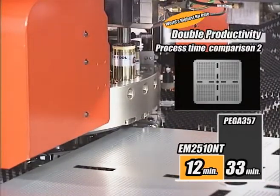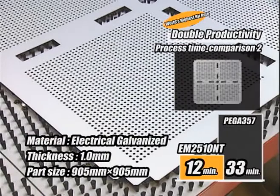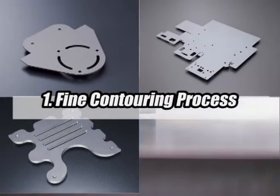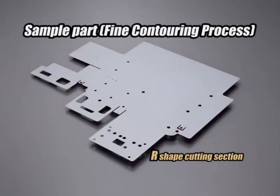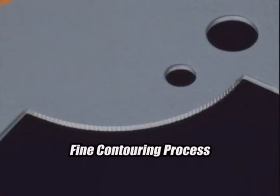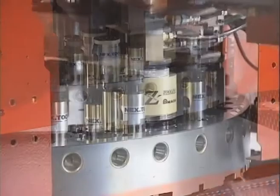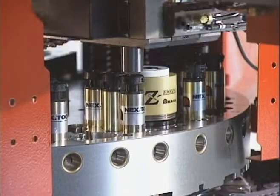It is now capable of taking last-minute orders quickly. In fine contouring processes, 0.5mm pitch precision nibbling is achieved at 780 hits per minute. Filing operations normally required after the nibbling process are now reduced. By using a triple-track striker, this type of shape can be finished at high speed.